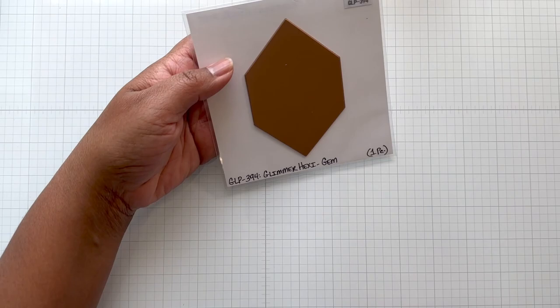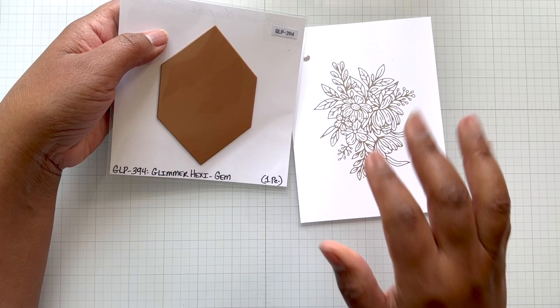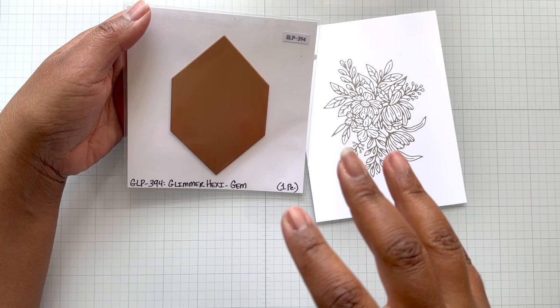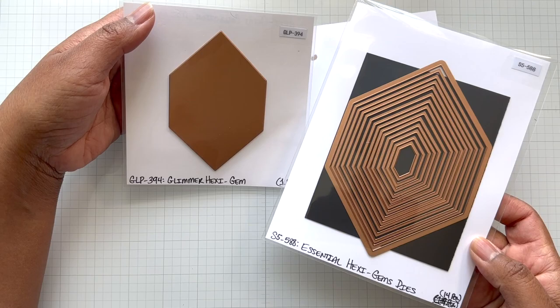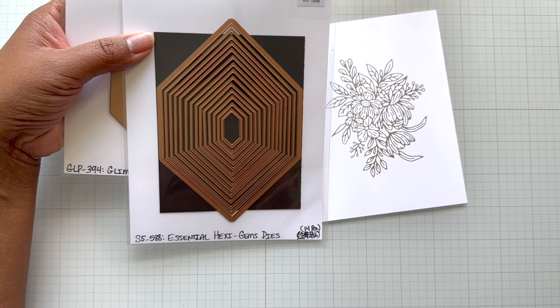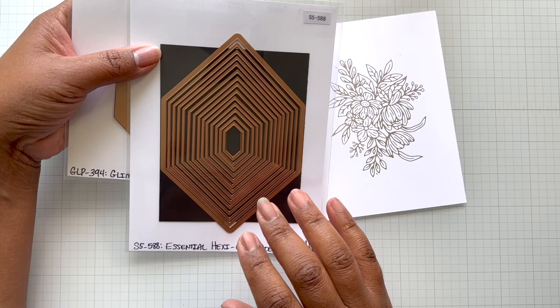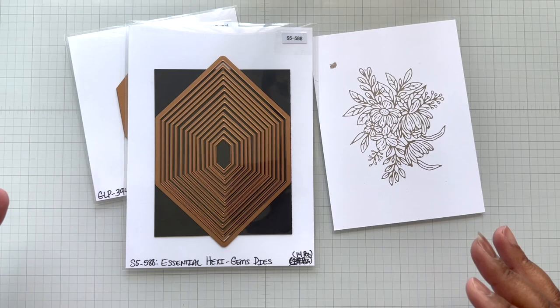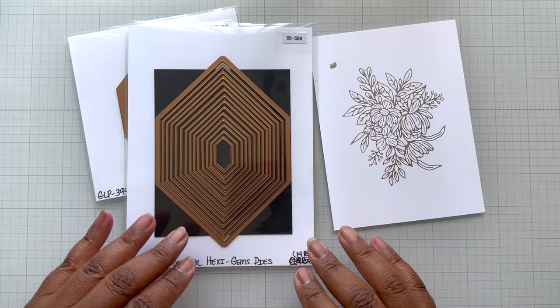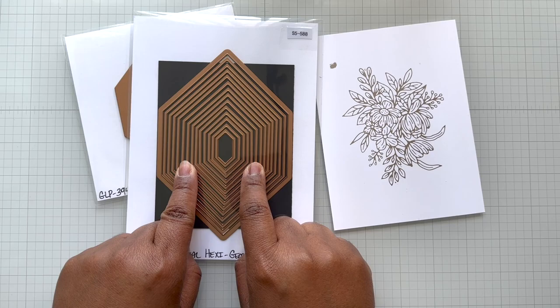If you want to have more fun — and this will also be in the workshop — there is the Glimmer Hexi Gem Hot Foil Plate. This now does the reverse. So when you glimmer this and take off that hot foil with the image of the flower, you can then use this piece to work on that negative. You get a two-for-one, then you can cut around it. Don't you love a comprehensive set? I love that they focused on the hexagon shape because this is a popular shape, almost like the diamond. If you love your geometric, this is great.